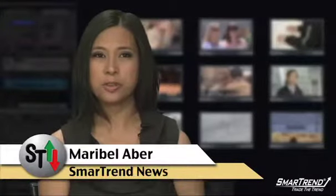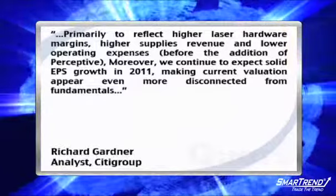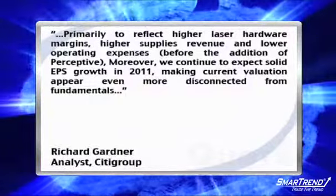I'm Maribel Aber for SmartTrend News. Citigroup raised its third quarter 2010, 2011 and 2012 non-GAAP EPS estimates on Lexmark International on Wednesday, primarily to reflect higher laser hardware margins, higher supplies revenue and lower operating expenses.